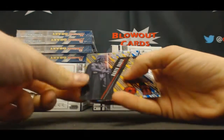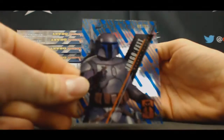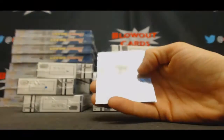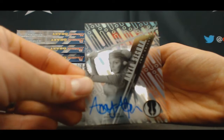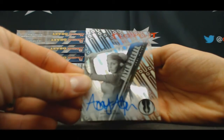To 50 Darth Vader. Jango Fett - oh, we got a 1-of-1 coming up! Jango Fett to 99 and Amy Allen, one-of-one autograph. Not bad, solid.